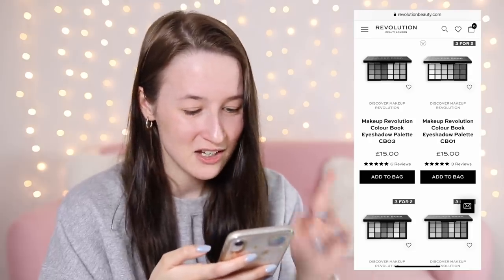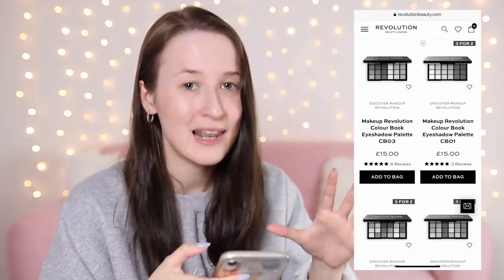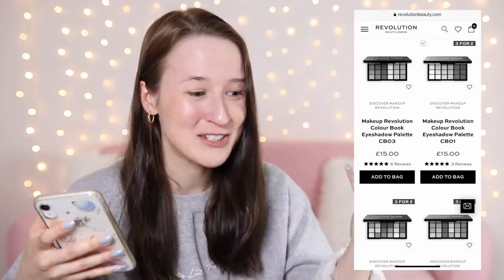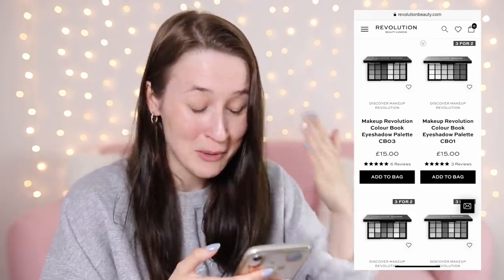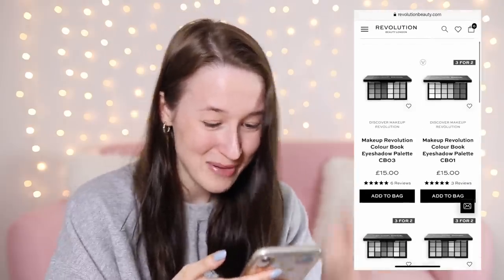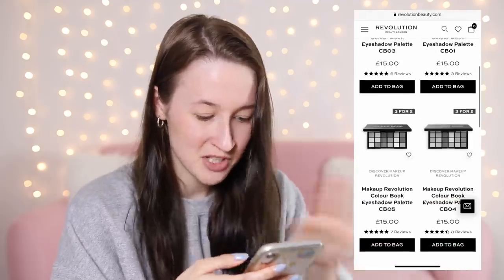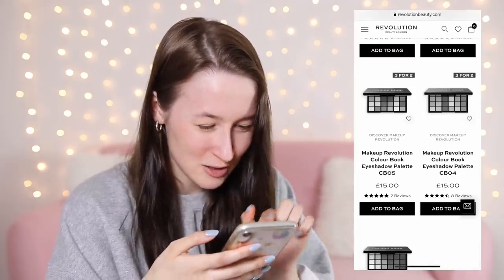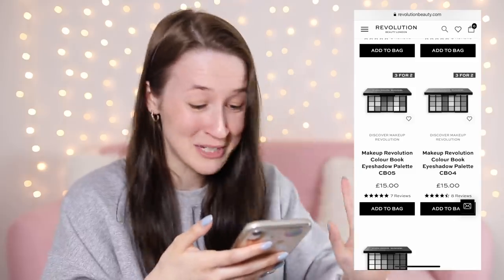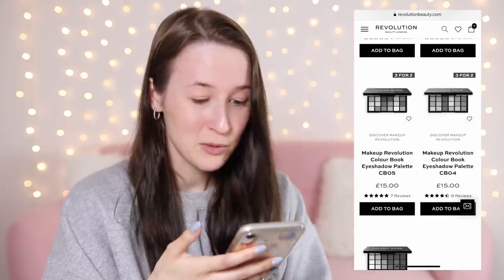For eyeshadow they have these colour book eyeshadow palettes, named only by numbers — so I'm completely clueless about the colours. I'm picking at random and going for palette number five because it looked like it had the most variety of dark and light shades. I'm very in the dark here — it could be warm-toned, cool-toned, bright, neutral, light, or dark. I have no idea what it is yet.